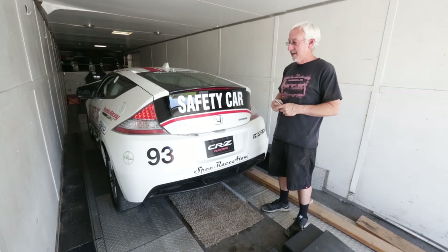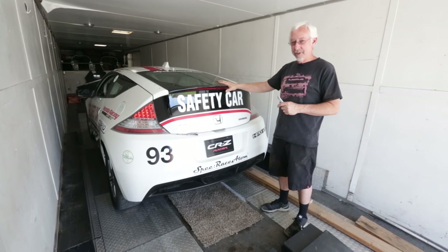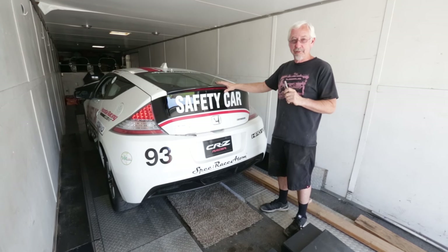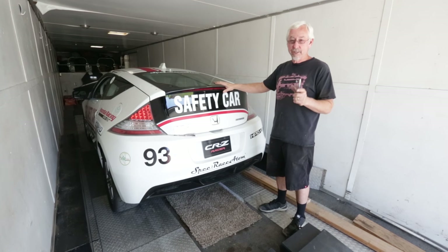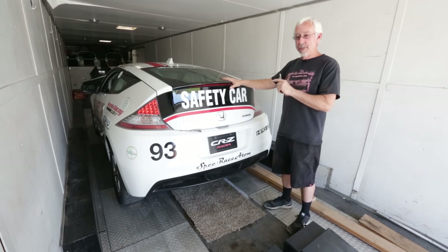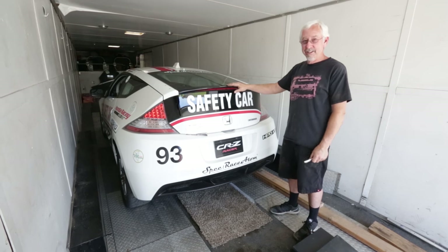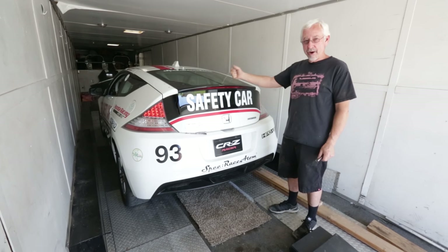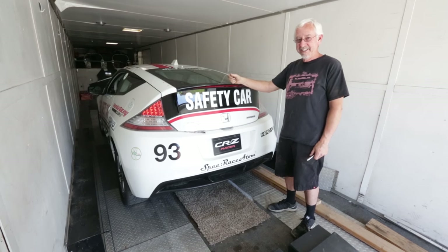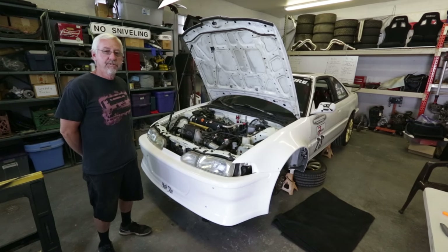A K-powered CRZ should be very fast. Interesting story — when the CRZ first came to the U.S., one of the first things American Honda did was slap a K in it to see if it could work out, but unfortunately it wasn't able to pass crash testing, otherwise they would have come that way from the factory. Anyway, as the battery packs age and the prices go down, we have a mount kit to put a K in it, and the car is a blast to drive.